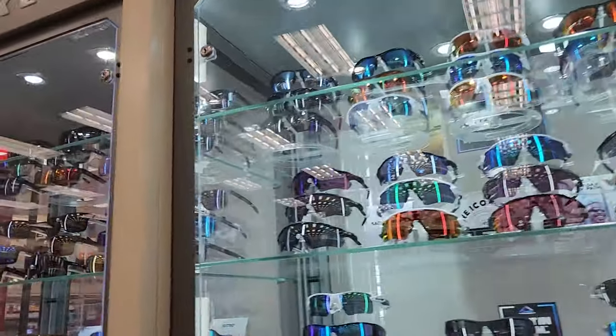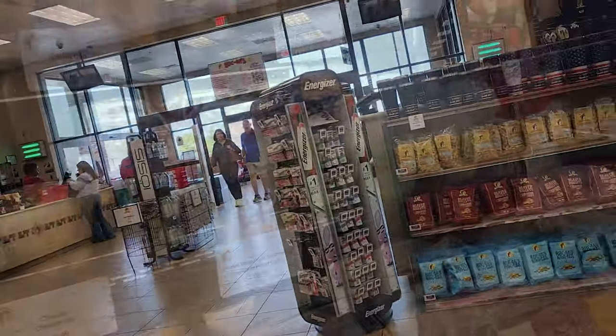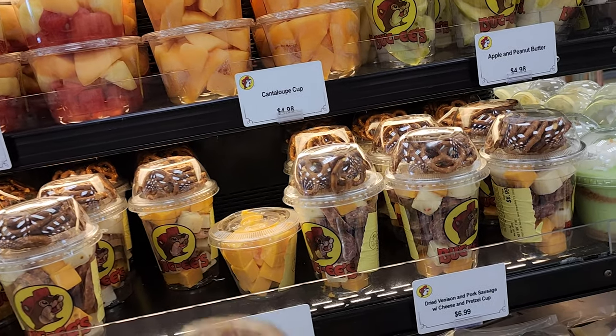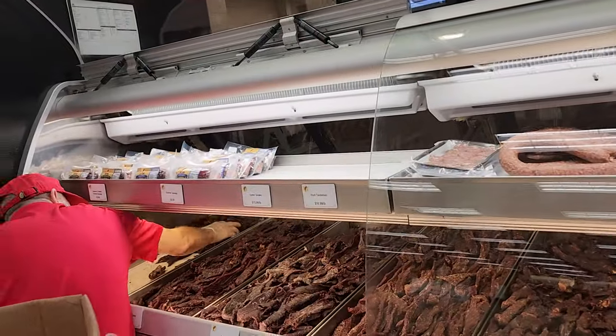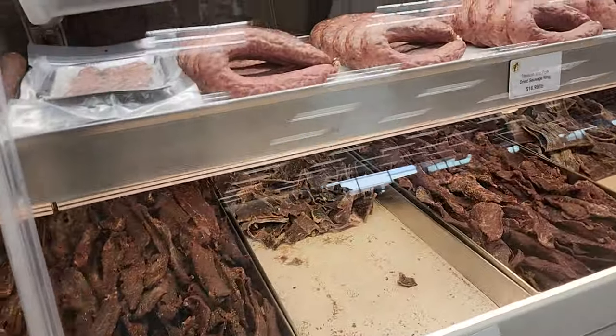They have these awesome sunglasses — Oakleys, Ray-Bans. There's a nearby lake here, so this is everybody's go-to stop for their alcohol. You get your snacks, you get your sunglasses. They sell floaties and tubes for the lake, and they even sell barbecue pits. They have it all.